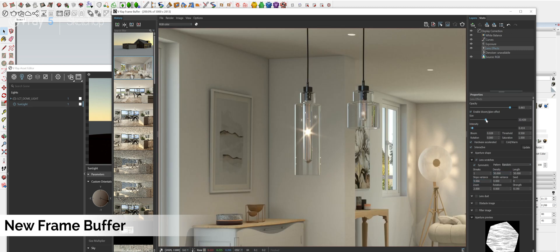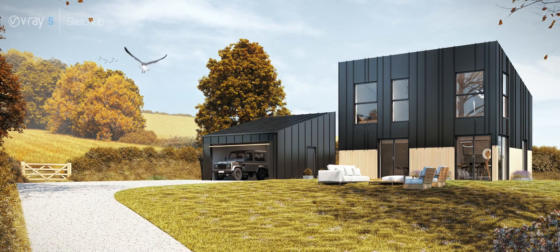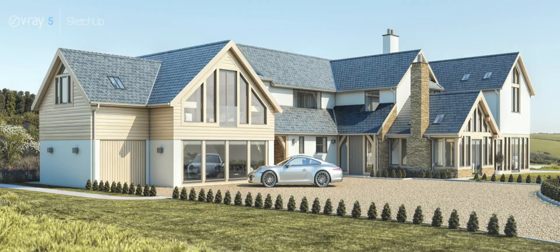We've been really lucky to work on some prestigious projects with some amazing clients. They demand the best and V-Ray is the tool that will enable us to do this and continue to do this using the new features of V-Ray 5 for SketchUp.